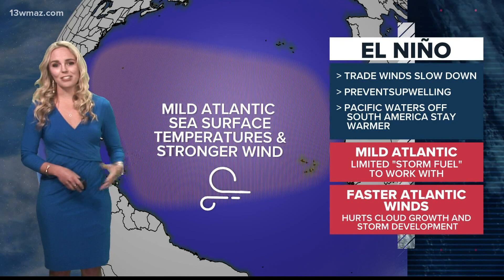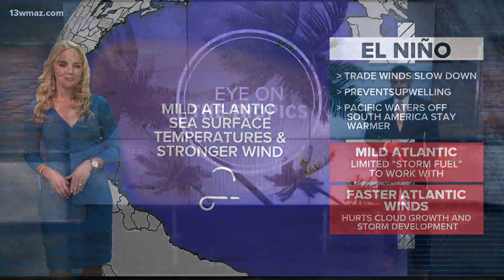With your eye on the tropics, I'm meteorologist Courtney Jacabazzi. According to the National Oceanic and Atmospheric Administration, or NOAA, we're forecast to stay in a La Niña phase through the summer, but it should start to weaken by the time we head into fall.